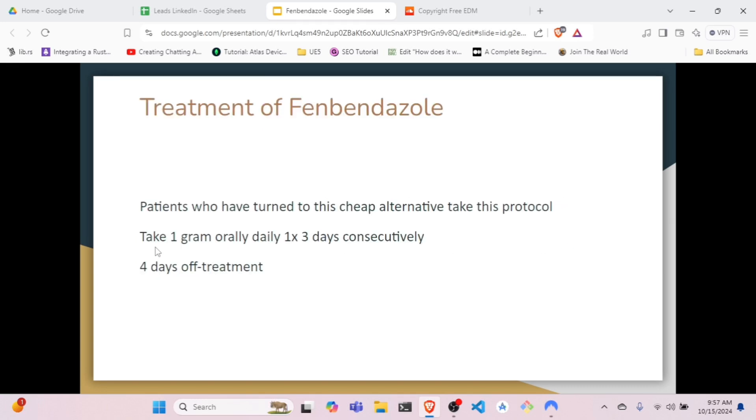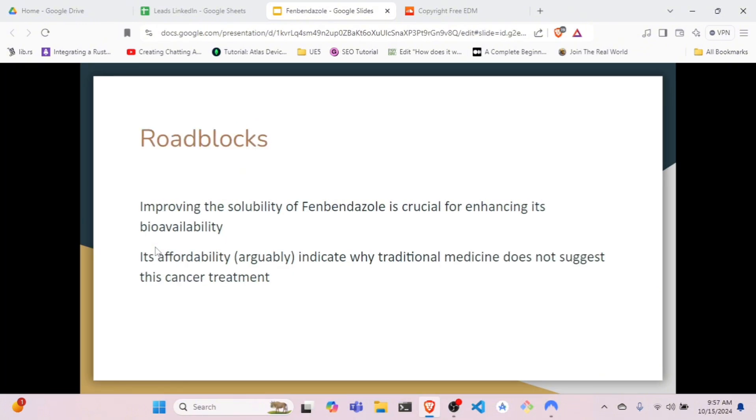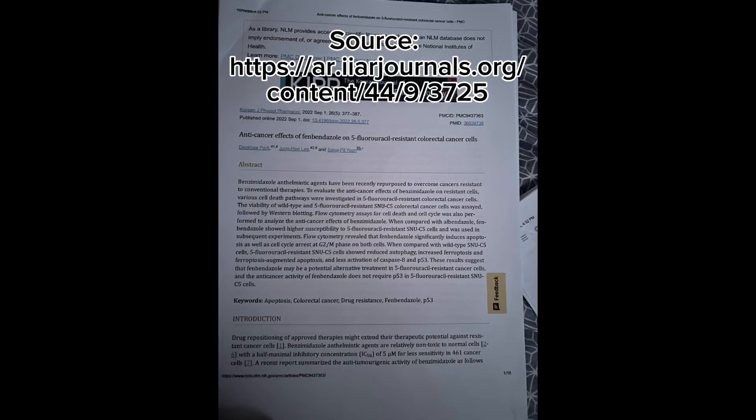The treatment protocol used by patients with fenbendazole required one gram orally, taken once daily for three consecutive days, mixed with four days off treatment. Some roadblocks to fenbendazole include improving its solubility and affordability, which indicate why traditional medicine does not suggest this cancer treatment, despite anti-cancer effects demonstrated in fenbendazole studies on colorectal cancer cells.